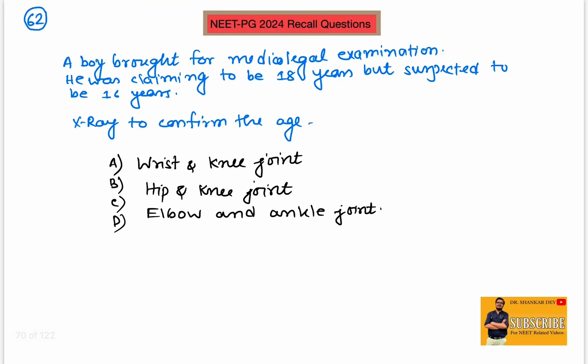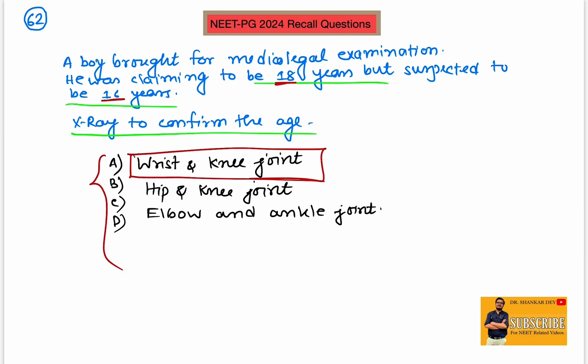Question number 62: a boy was brought for medico-legal examination. He was claiming to be 18 years but suspected to be 16 years, so there was a discrepancy between the mentioned age and the suspected age. The question asked: name the X-ray to confirm the age medico-legally. To confirm whether it is 16 or 18, among the options, the better options are wrist joint and knee joint. So the answer is wrist and knee joint.